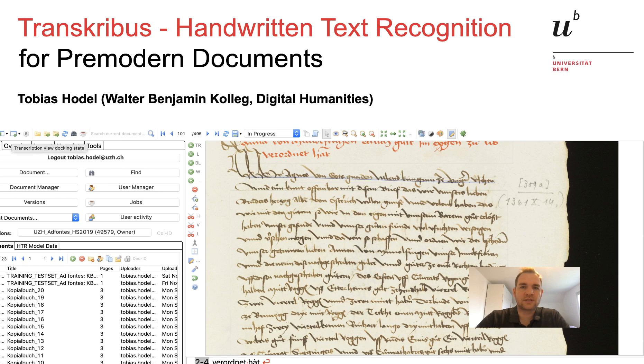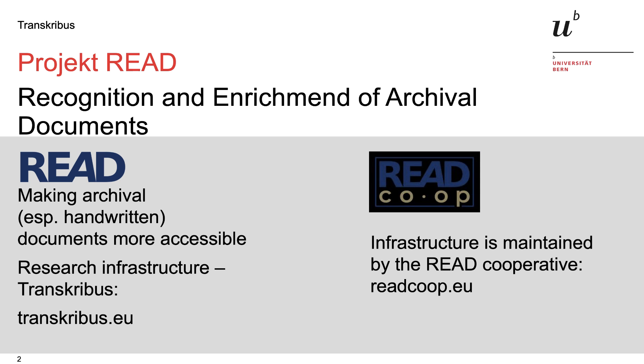Hi, my name is Tobias Hodl and I will introduce you to Transcribus and how you can use it for recognizing pre-modern documents. Transcribus has been developed within the READ project. READ stands for Recognition and Enrichment of Archival Documents. The goal was to make archival documents more accessible, especially handwritten ones. The result was the research infrastructure Transcribus, which you can download freely on transcribus.eu.